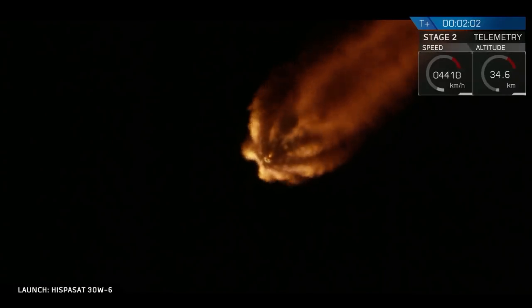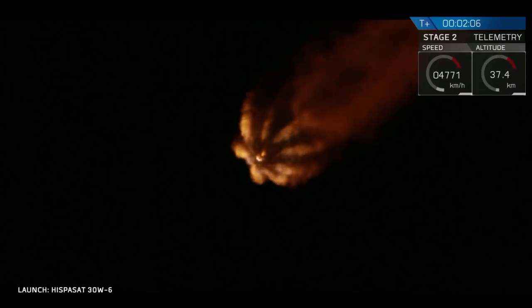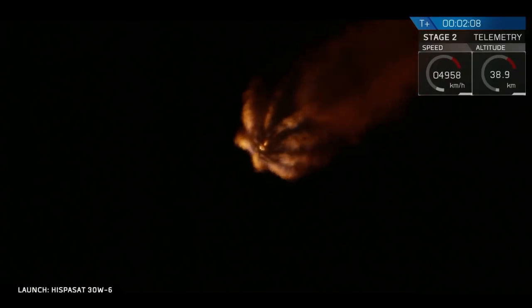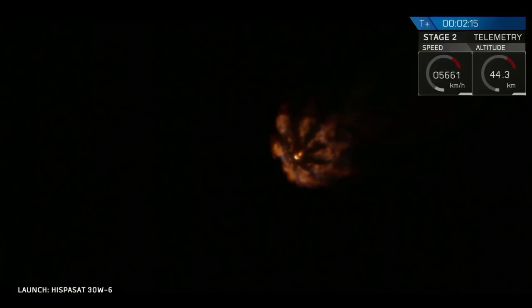T plus two minutes into flight. We've got about another half a minute left in the first stage burn. Trajectory looks good — we're going right down the middle of the track. We've got a great view from the ground looking up at the Merlin engine plume on the Falcon 9.